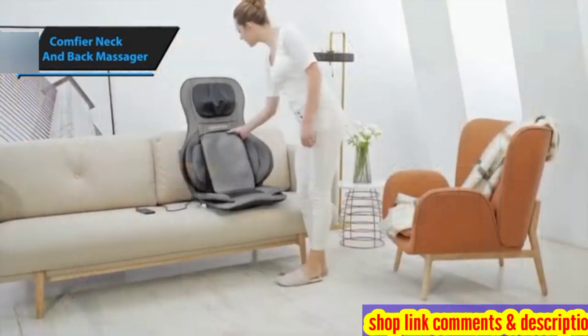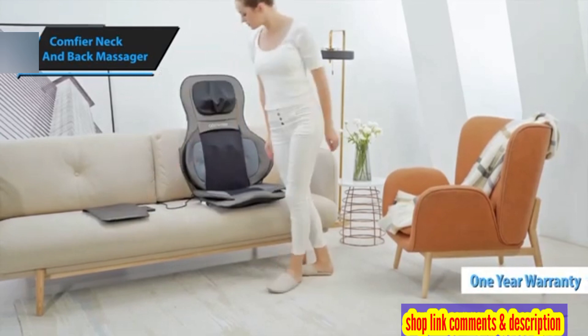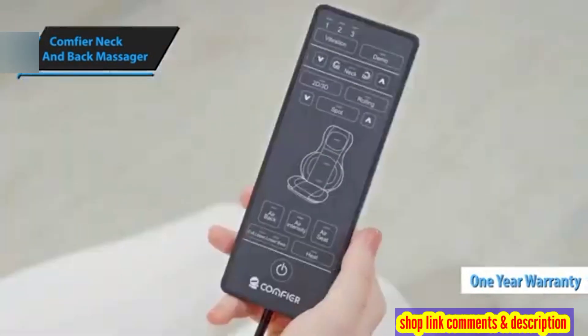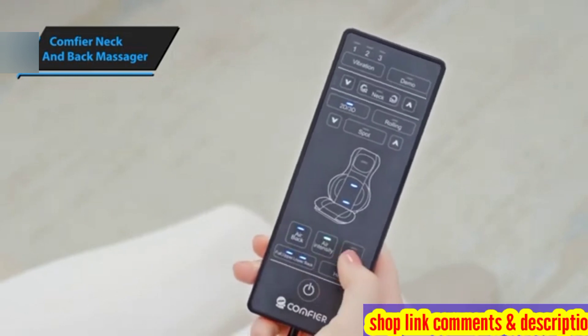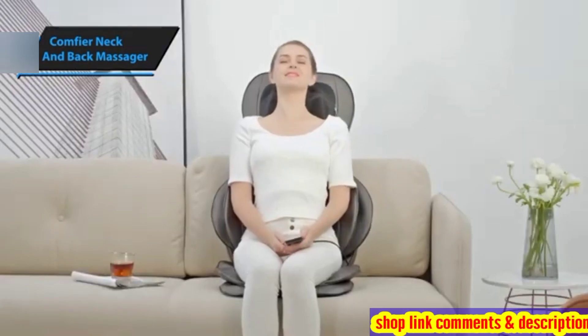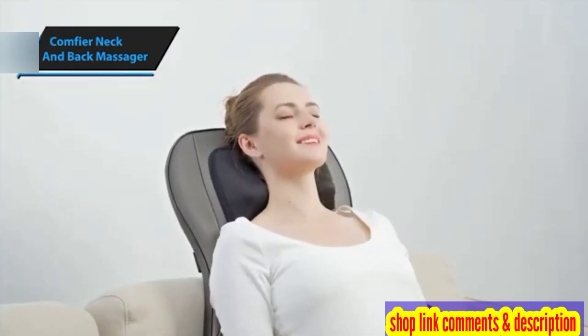The Comfier Shiatsu Neck and Back Massager comes with a one-year warranty covering material or workmanship defects. Moreover, the company offers a 30-day money-back guarantee, enabling you to try the massager without any risk and return it for a full refund if not satisfied.